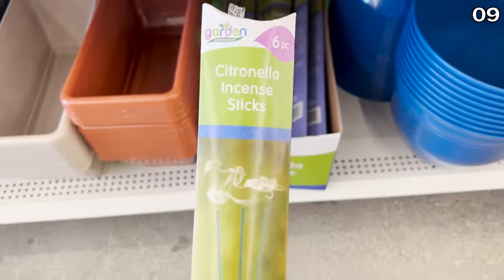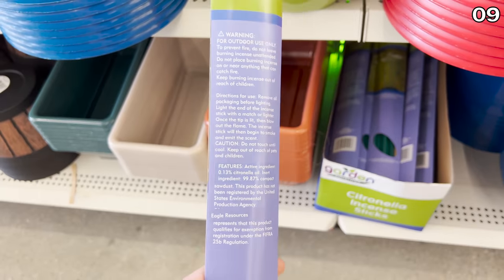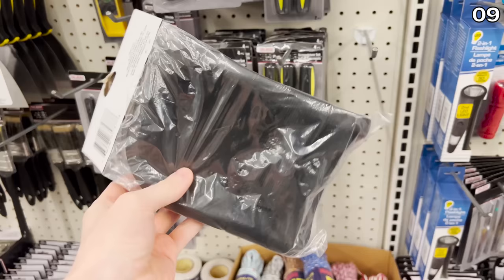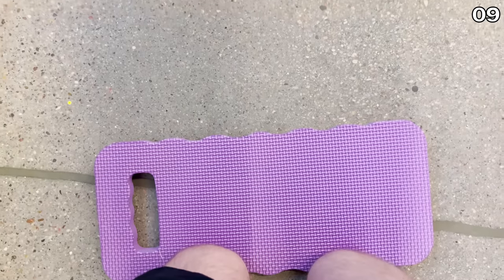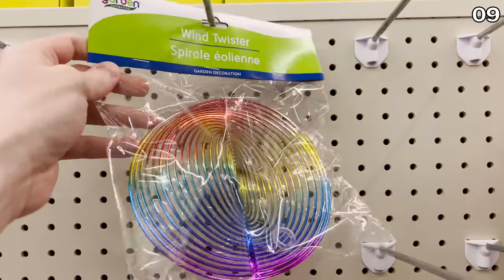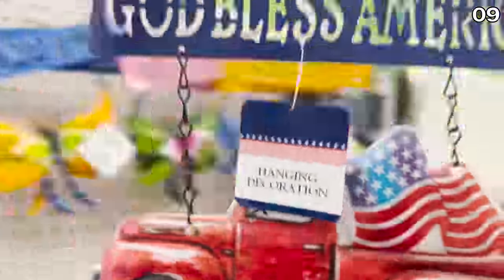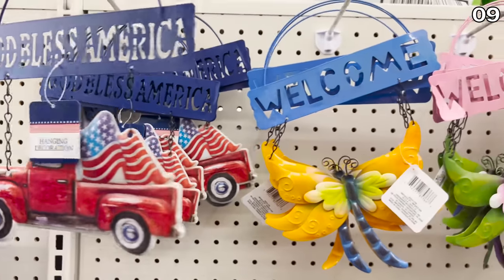Citronella sticks can help ward off mosquitoes and other unwanted pests — you get six for $1.25. These new planters are now in stock at Dollar Tree, along with foam knee pads and other pads to kneel on while gardening. Speaking of warm thoughts, the wind twisters are great for that warm spring air or summer breeze. I really like these new metal outdoor signs with great ways to welcome people to your property or spread sentiments like 'God Bless America' — they have a really nice look to them.